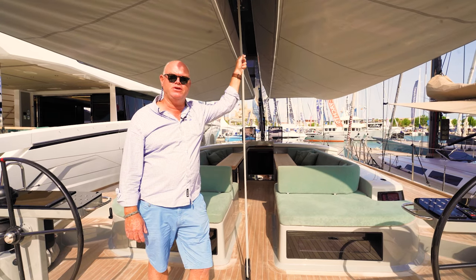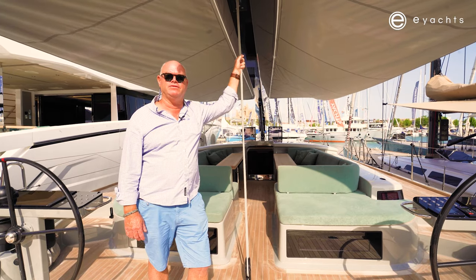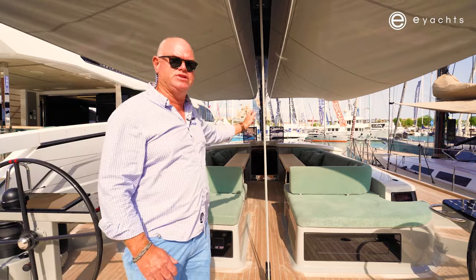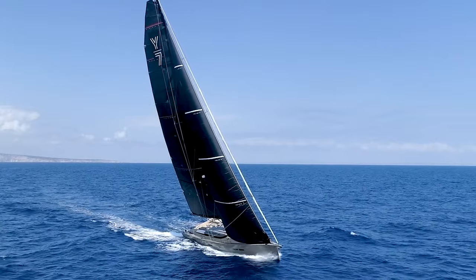Hi, I'm Peter Rones from E-Yachts and we're here today at the Palma Boat Show on the Y7. I'd like to take you for a walkthrough. This boat is Hull No. 17 and probably the most popular 70-footer built today.